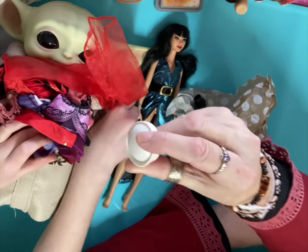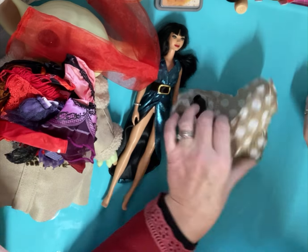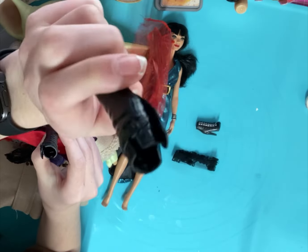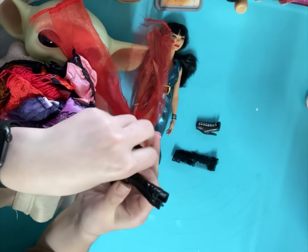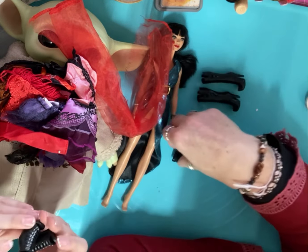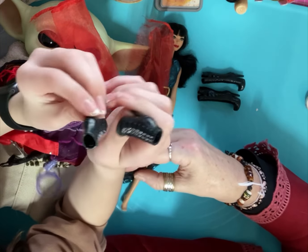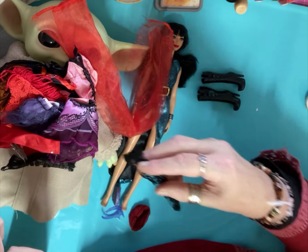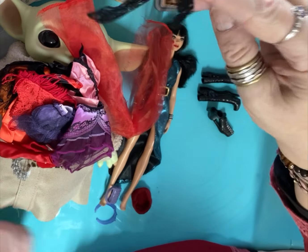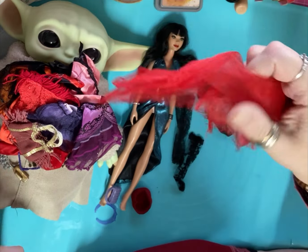We've got a little Barbie hat - it's got the Barbie symbol on it like a little sailor hat. We've got a pair of boots - they're nice, aren't they? A pair of ankle boots. And look at these stockings! Oh, there's a necklace there as well. I don't think the stockings actually came with the doll originally, but they did come with her from eBay.